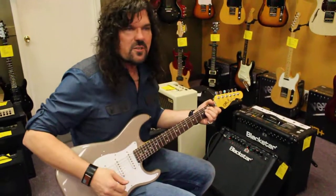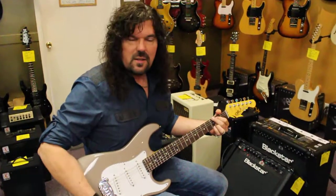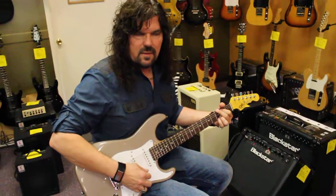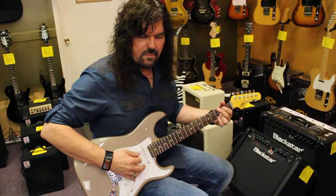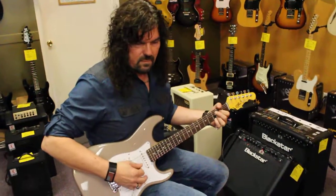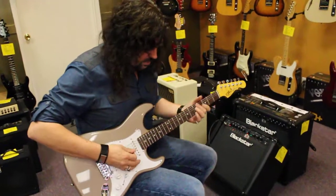It's got some great sound. How's this playing? Tons of bite. The bluesy sound.